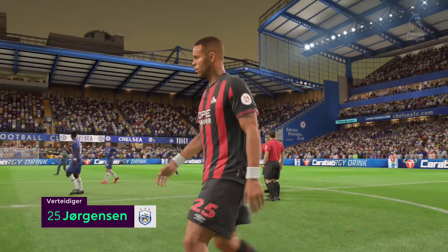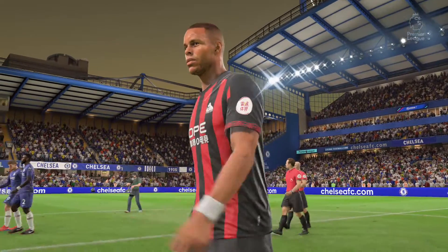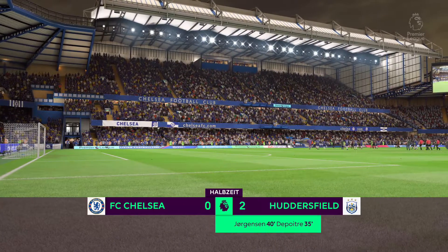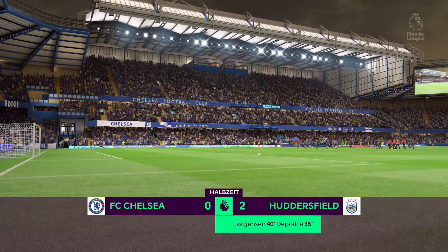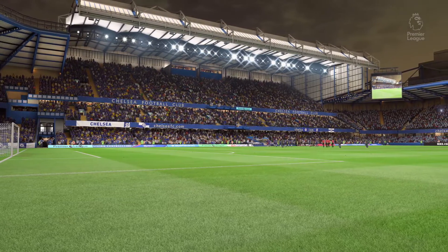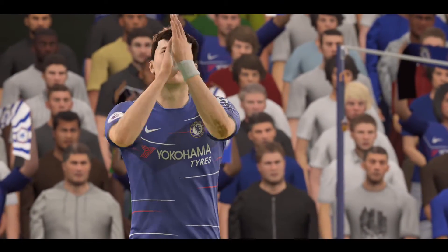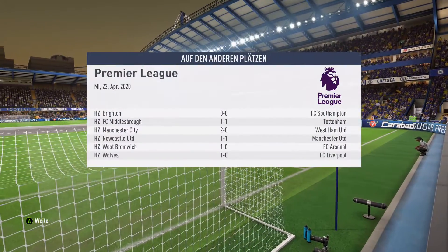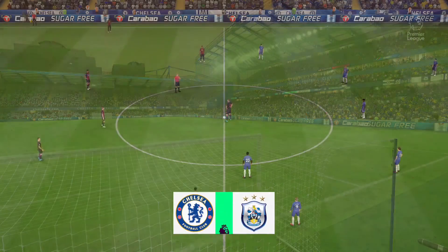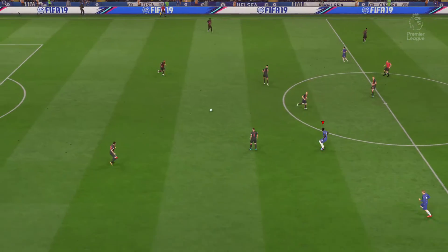The player that we're featuring here has done well; he's certainly been an influence on this first half. To be honest, Martin, I have seen him play better, but he got himself a goal — he's ahead. He'll certainly take that. We're ready to go at Stamford Bridge for the second half.